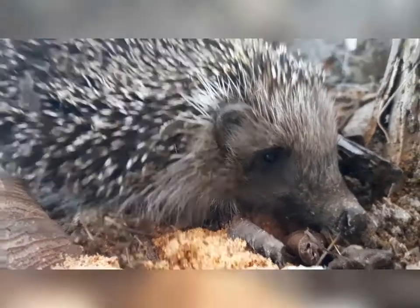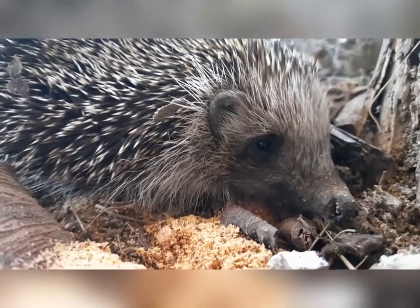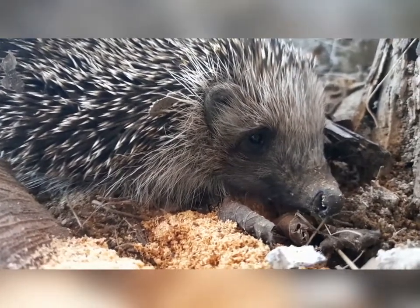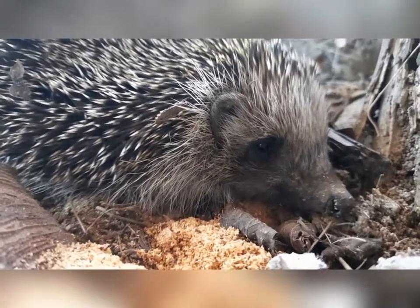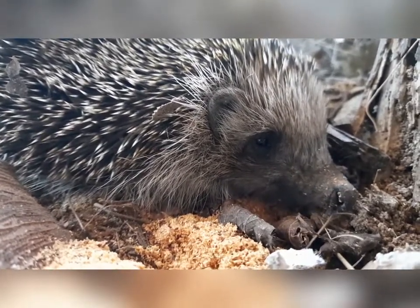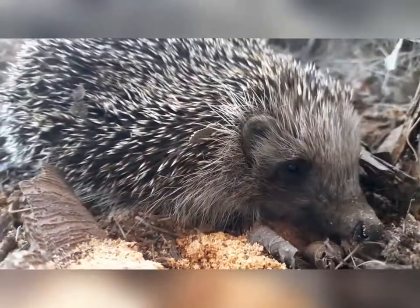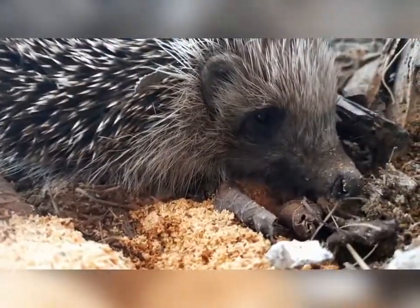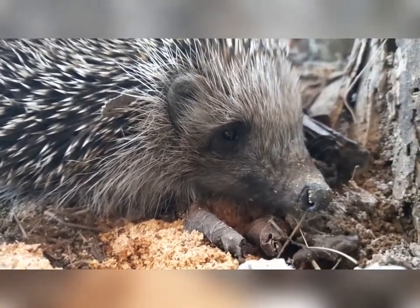Hi little guy! Oh god, look at those ears. And look at those small little eyes and that little nose — little sniffy sniffy nose. Yeah. What shall we do with you, huh? What shall we do with you?